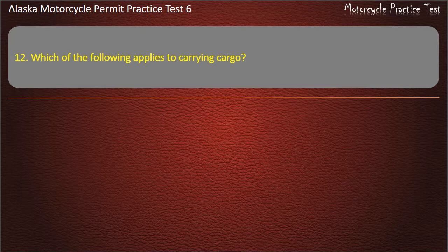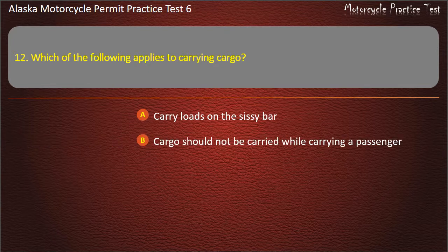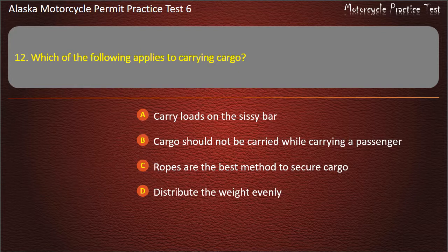Question 12. Which of the following applies to carrying cargo? Carry loads on the sissy bar; Cargo should not be carried while carrying a passenger; Ropes are the best method to secure cargo; Distribute the weight evenly. Answer: Distribute the weight evenly.